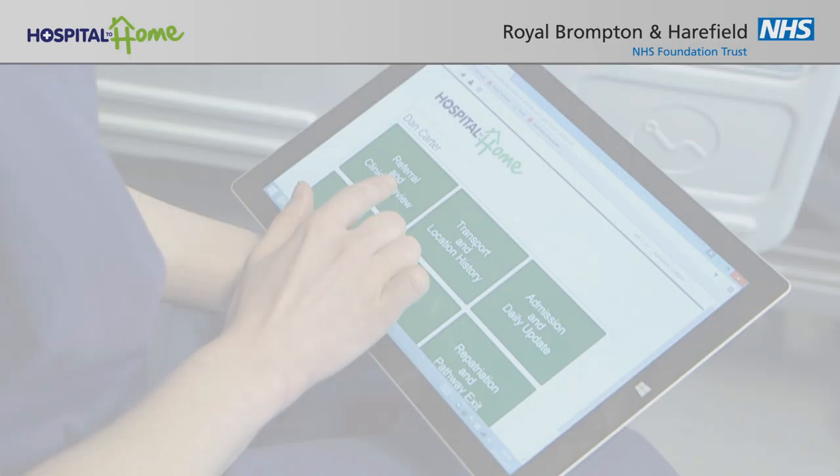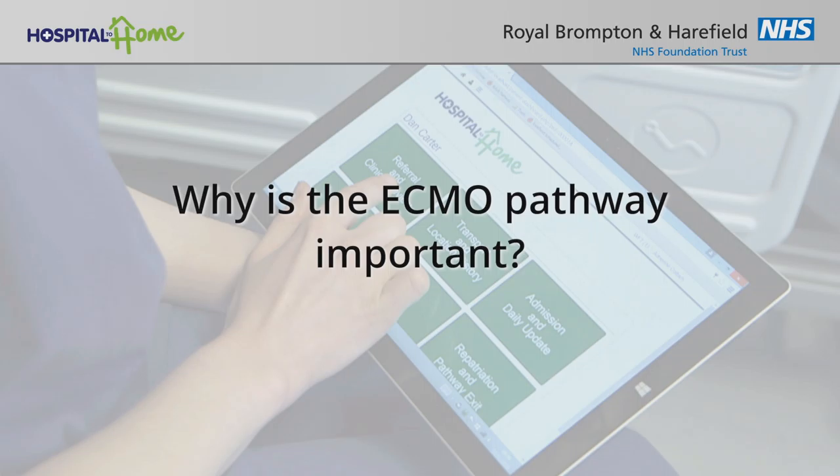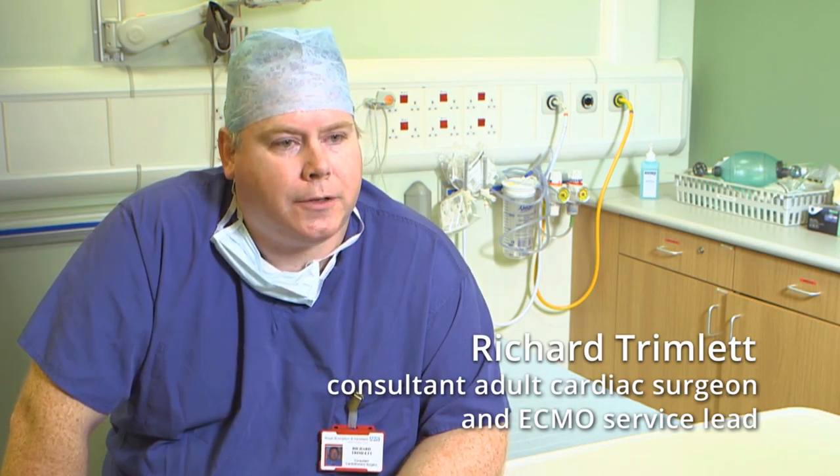What is the important thing about the ECMO pathway? The important thing is that these are often desperately sick patients where the decisions are often time-critical, and we have a lot of information that we wish to share between the various clinicians. This allows us to do this accurately and safely, and also when the patients move, the information moves with them, so we have a permanent record to refer back to. The pathway allows clinicians at both the referring and the receiving hospital to access important information about the patient, enabling effective, safe and robust referral and repatriation.